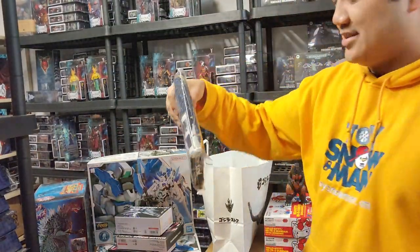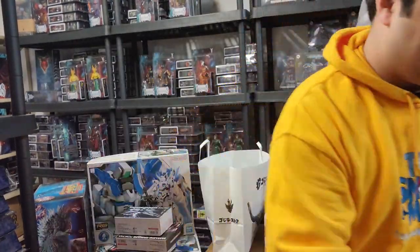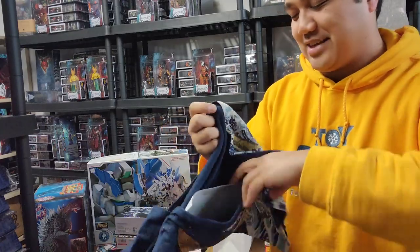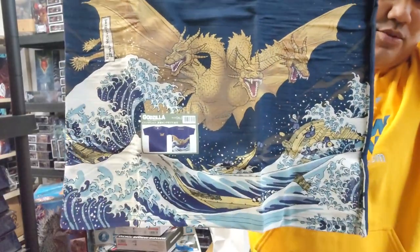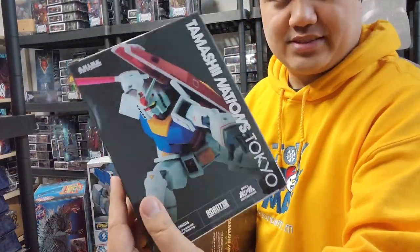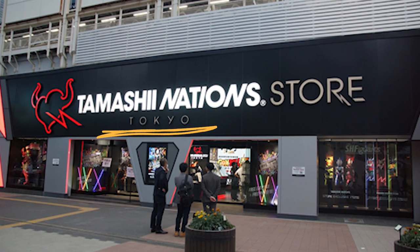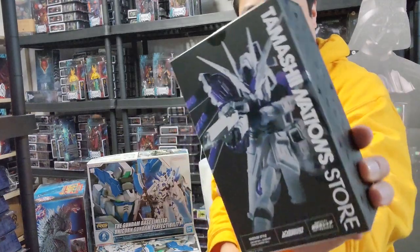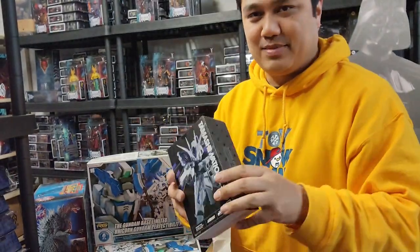I also got a Ghidorah shirt — gold and blue colors, looks wicked. From Tamashii Nations, I picked up some gold-labeled items, which are exclusive only to the Tokyo Tamashii Nations store. I also grabbed an SD kit while I was there — I never see them at home, so I figured why not get one while I had the chance.